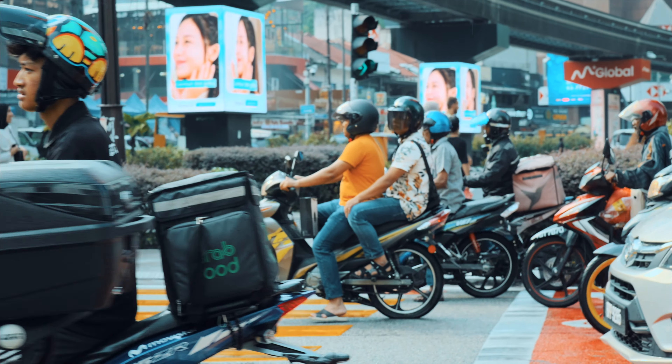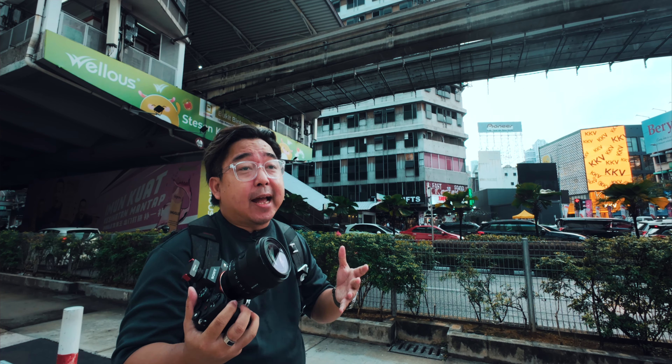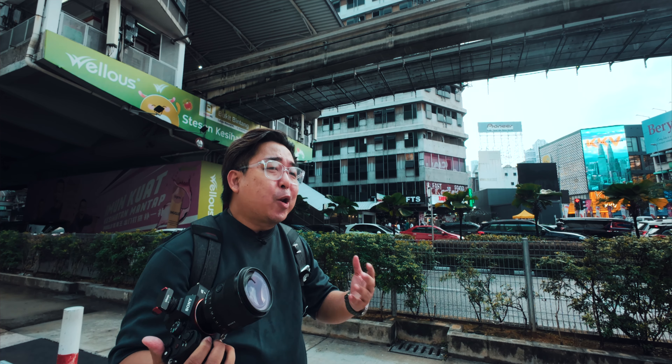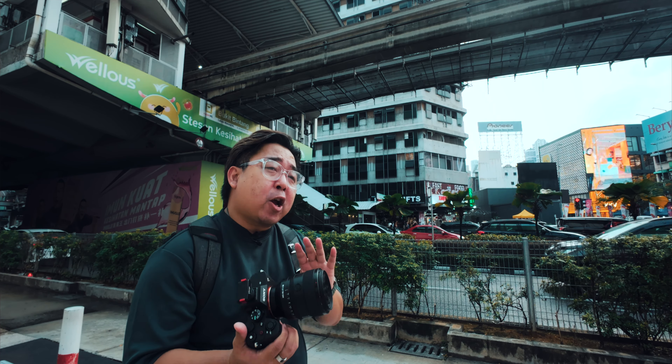When I first purchased the Sony A7IV, the 50mm f1.2 was the first lens that I bought. It's obvious for me because I need it for work, and I dare say that 75% of my shots on a wedding day are done with the 50mm f1.2.